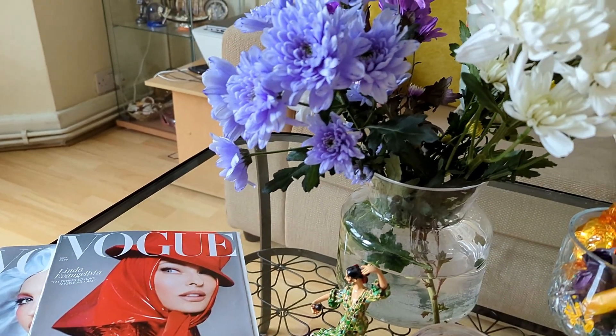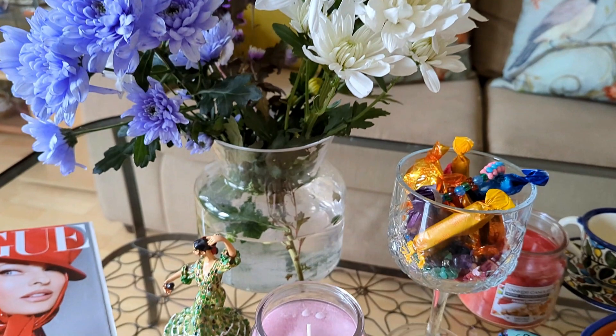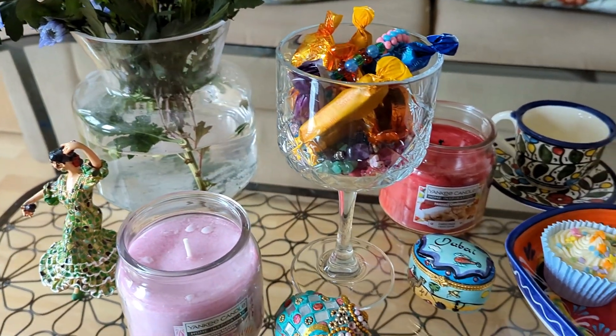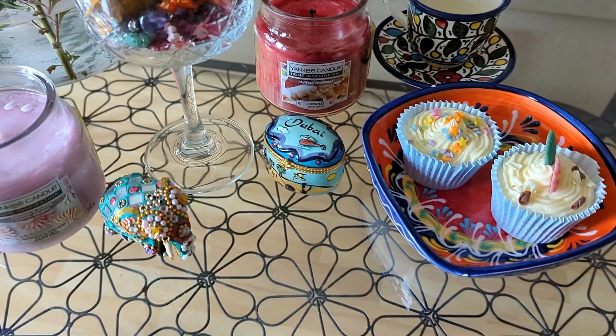Hello, welcome back to my channel. Hope everyone is well. So this vlog is a bit different. In this vlog, I am just sharing my coffee table decor. I am so obsessed with home decor and I am always looking for ideas.